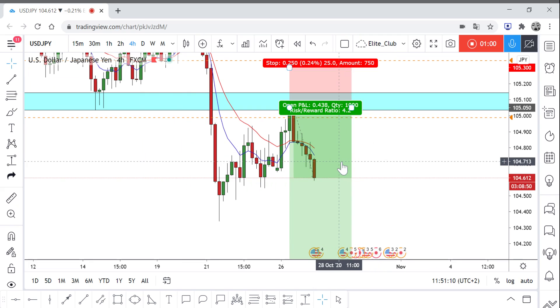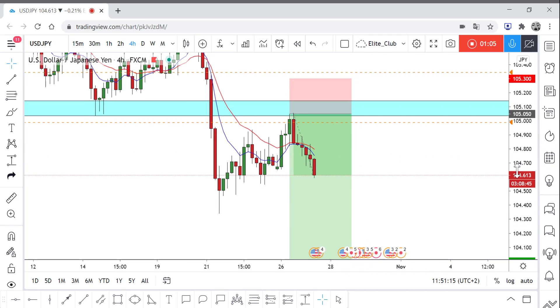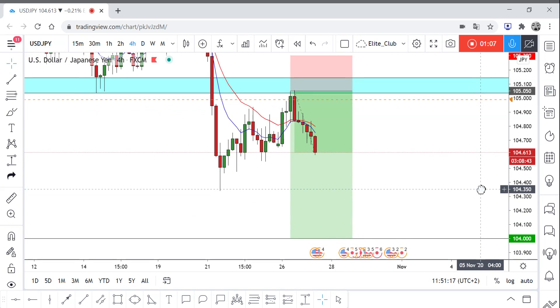Right now I'm in 44 pips profit. And I told you that the final target will be 104, so we're waiting.